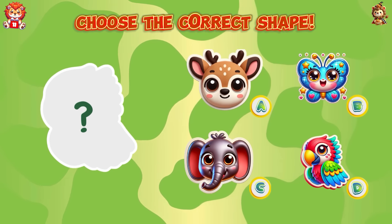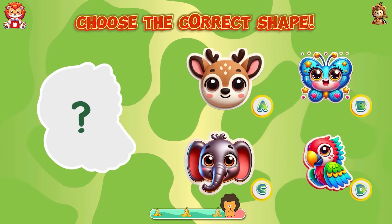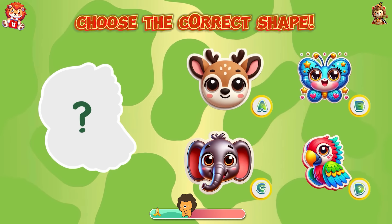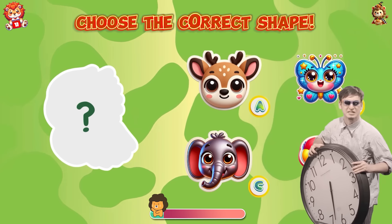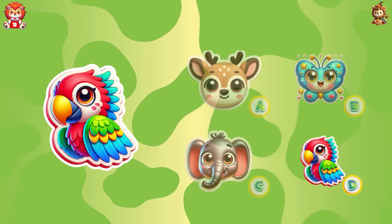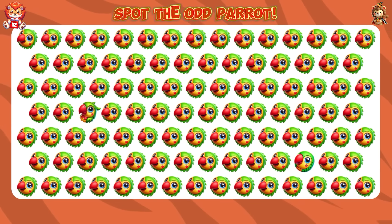Use the correct shape. Limitless — the correct shape of the parrot is the answer. Spot the odd parrot.